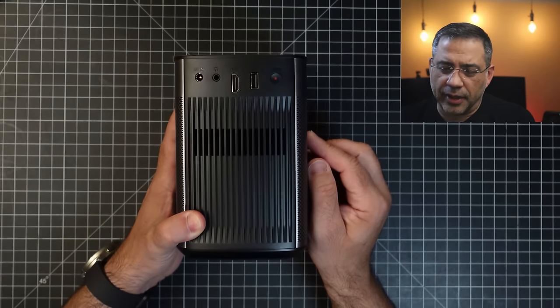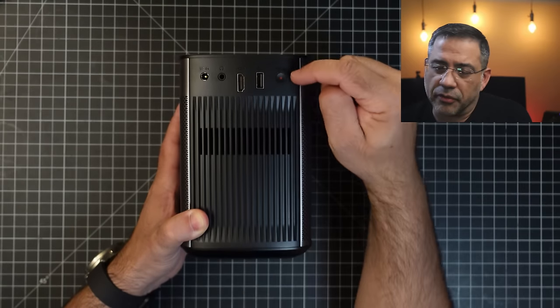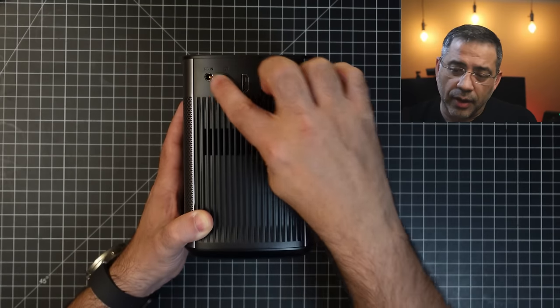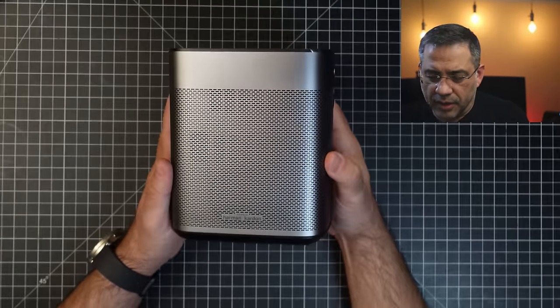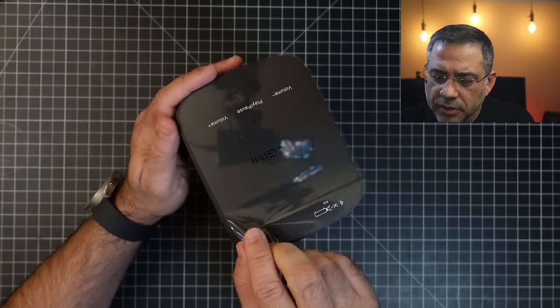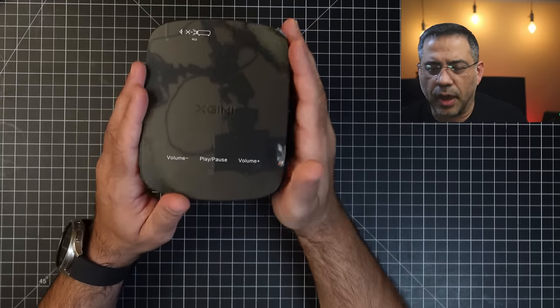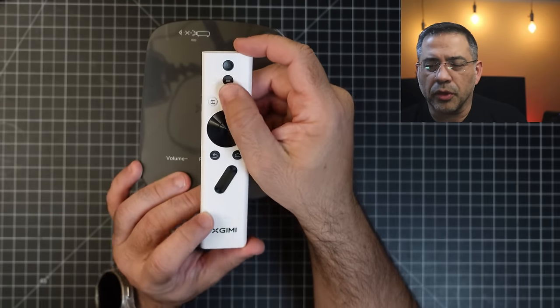As you flip it to the back, you'll see this is where all the connectivity is — HDMI, USB-A, headphone out, Bluetooth, and plug-in power. Using the Android TV built-in, there's no need to connect anything externally. You can see the Harman Kardon logo and the speaker grill for audio. On the front is your lens, and on the very top you have controls for volume, play, and pause. You also have a remote — an XGIMI remote with a Google-style voice option, so you can use your voice too.